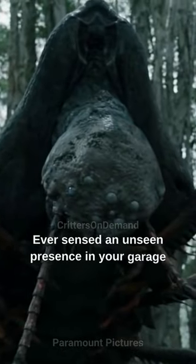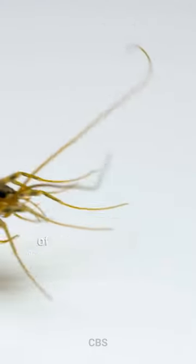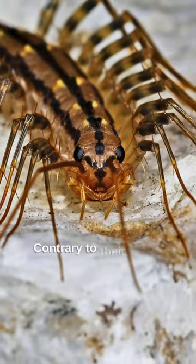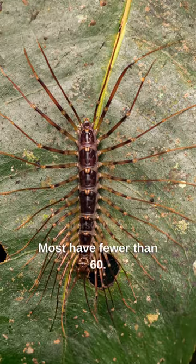Ever sensed an unseen presence in your garage during the night? It might have been a house centipede, the fastest of its kind, venomous, and a master of disguise. Contrary to their name, they don't have 100 legs. Most have fewer than 60.